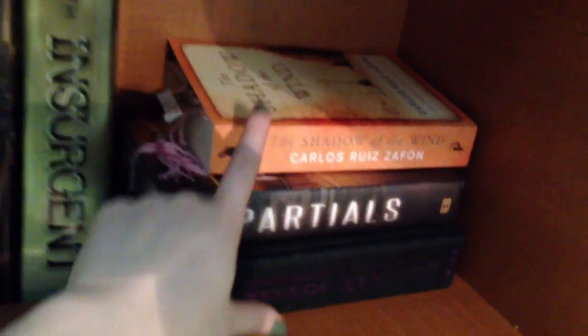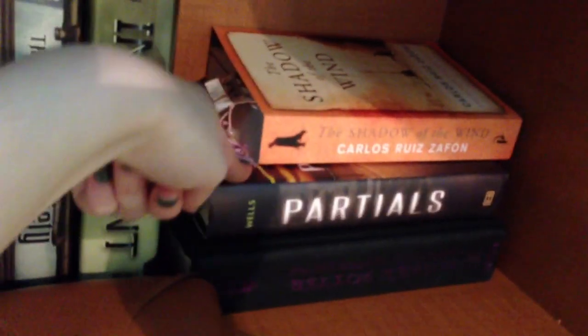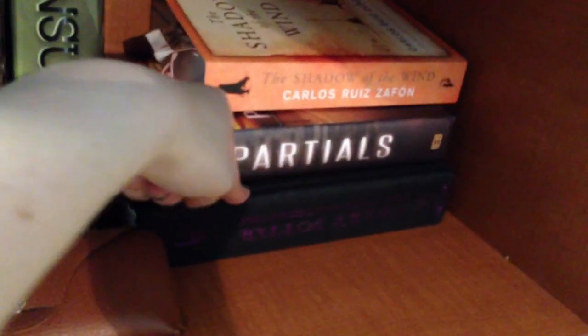And then I also have — putting my sunglasses out of the way — The Shadow of the Wind by Carlos Ruiz Zafón, Partials by Dan Wells, and also the sixth Harry Potter book by J.K. Rowling.